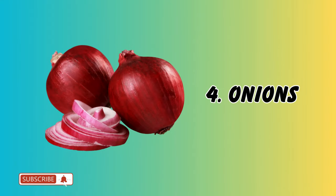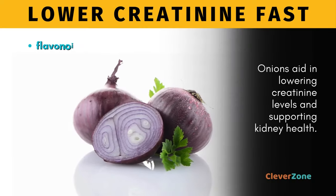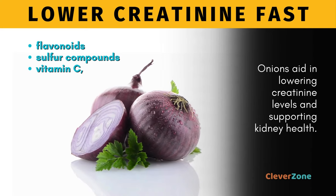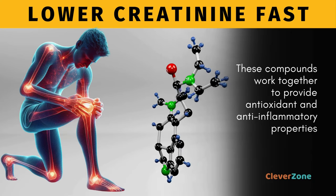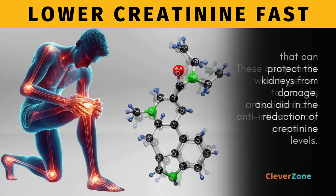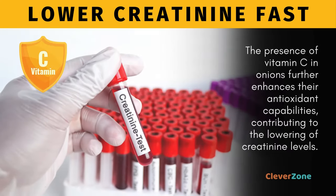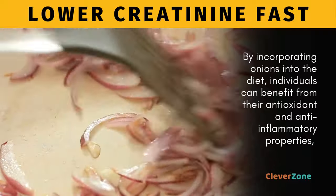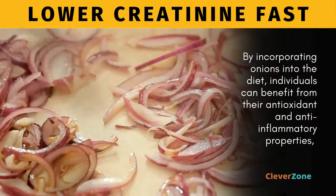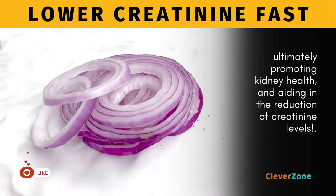Number 4, Onions. Onions might make you tear up in the kitchen, but trust me, it's worth it. Packed with flavonoids, sulfur compounds, and vitamin C, onions aid in lowering creatinine levels and supporting kidney health. These compounds work together to provide antioxidant and anti-inflammatory properties that protect the kidneys from damage. The presence of vitamin C further enhances their antioxidant capabilities, ultimately promoting kidney health and aiding in the reduction of creatinine levels.